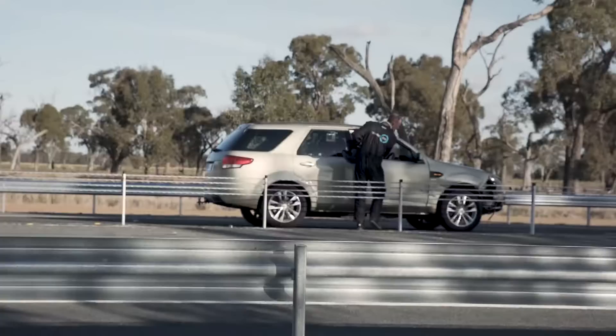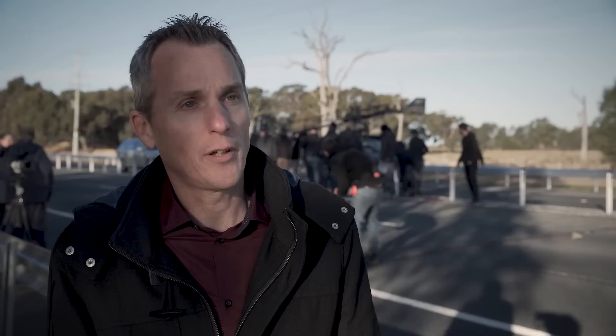We've captured a lot of really good high-speed vision and we've got data from the driver and the vehicle, and also from the tension of the wire rope during the impact with the barrier. We're hoping this information will be used to better understand how the vehicle interacts with the barrier, and that could even help with future barrier design as well.